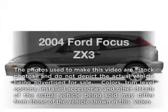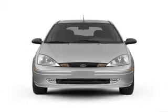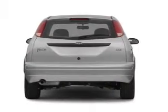Get noticed in this 2004 Ford Focus. Everything you need under one roof with this great vehicle, with an efficient four-cylinder engine connected to a smooth shifting transmission.